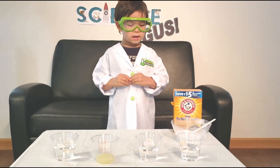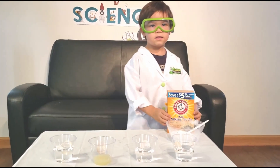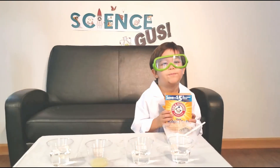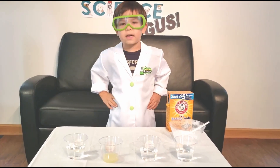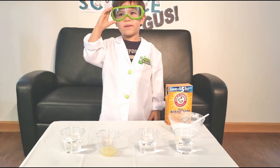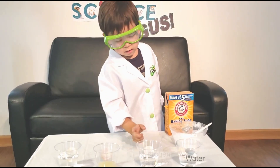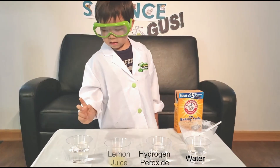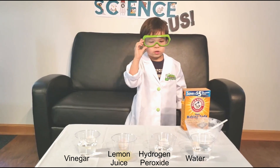I learned that baking soda makes things fizz. I got baking soda from my mom's kitchen. I'm going to try it with different solutions to see what makes the most fizz. I have water, hydrogen peroxide, lemon juice, and vinegar. Let's see what makes the most fizz.